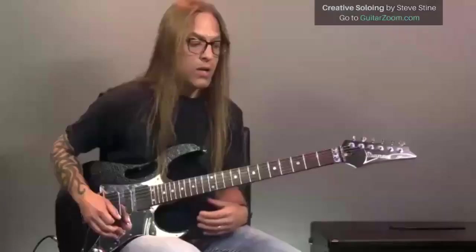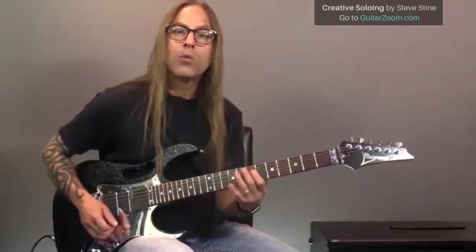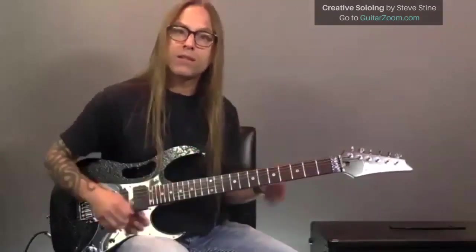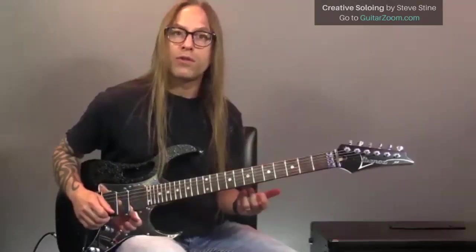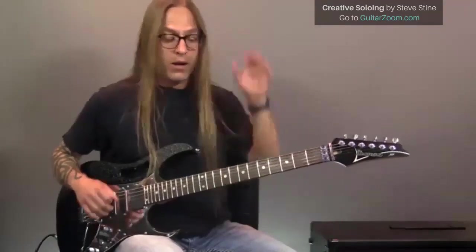If I'm doing something like two notes per string, that's pretty easy — down-up-down-up. But if I'm twisting in and out of strings, now there's a whole host of things happening: legato, alternate picking, and so on. I'll break down that lick in a second so you can see it all in action, but first there's another thing I want to explain.